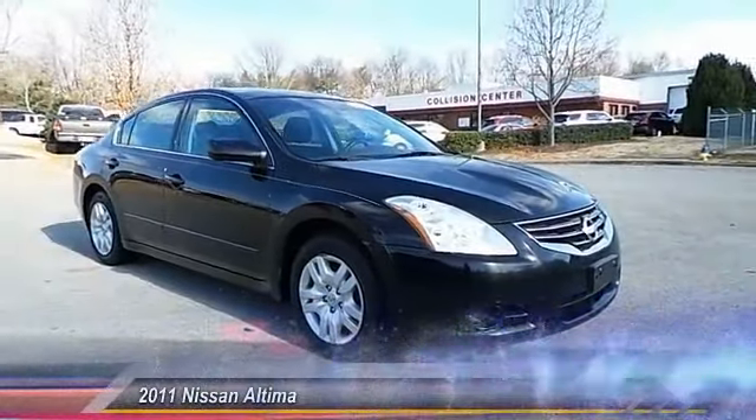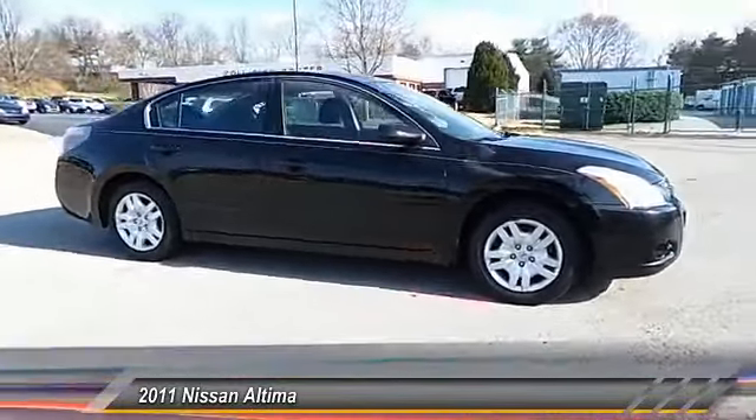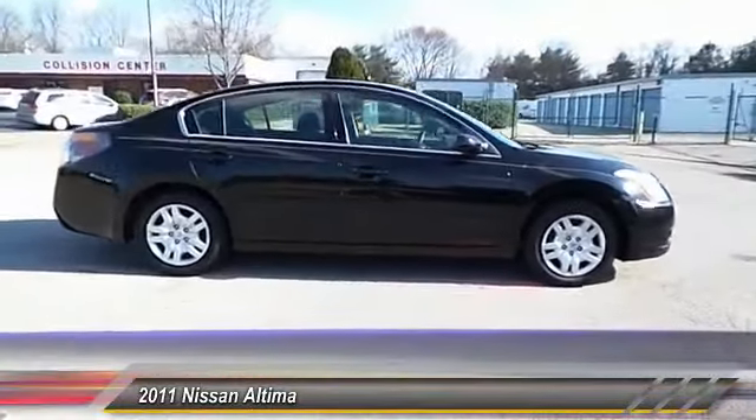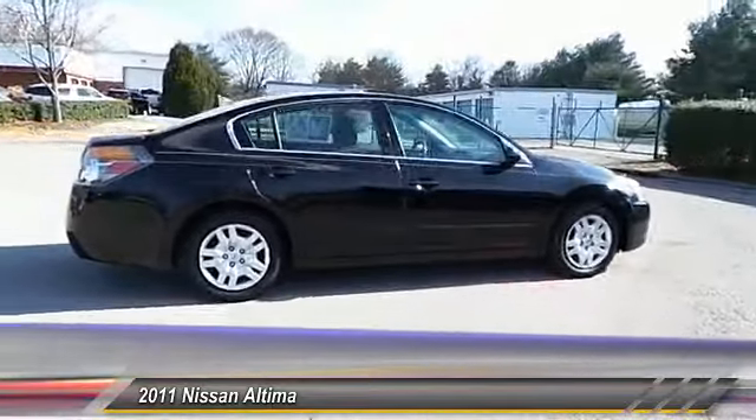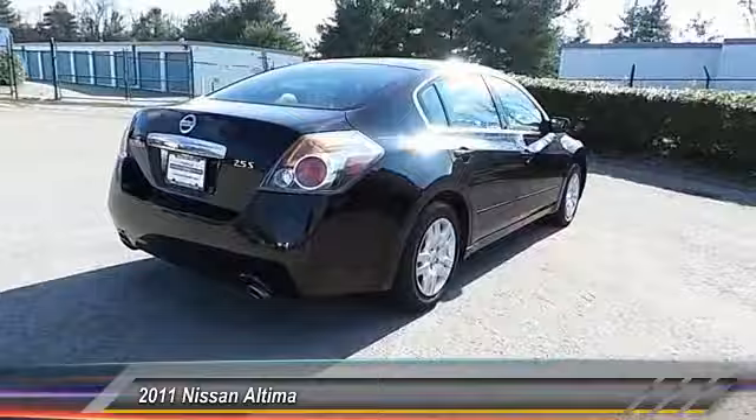The 2011 Altima. The Nissan Altima offers advanced features to make life easier, including push-button ignition, which comes standard. Combine that with a powerful V6 or efficient four-cylinder engine.